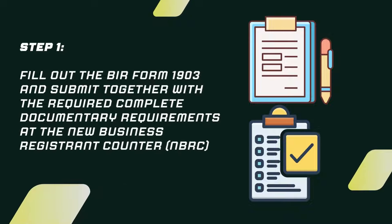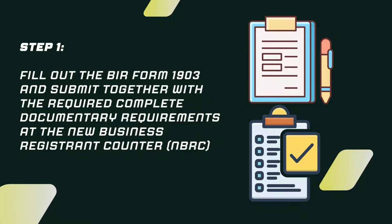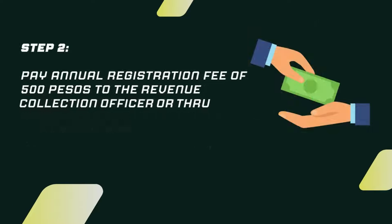Step 1. Fill out the BIR Form 1903 and submit together with the complete documentary requirements at the New Business Registration Counter or NBRC.